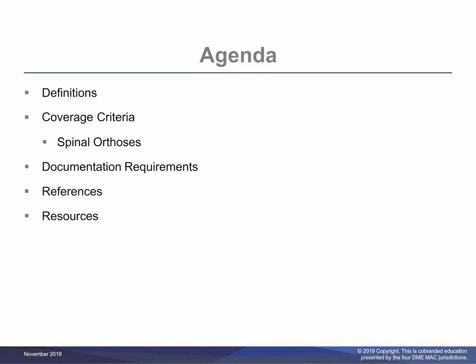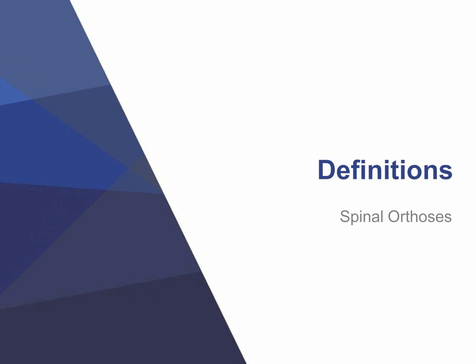The agenda for this presentation includes definitions, coverage criteria of spinal orthoses, documentation requirements, references, and resources. Now we will discuss definitions.